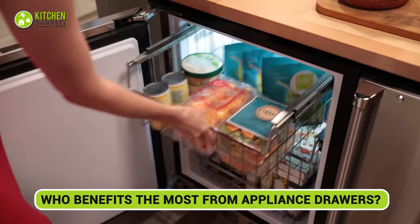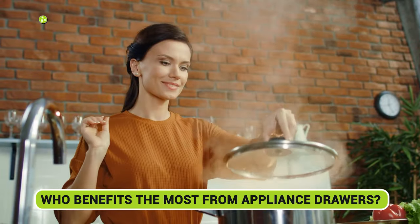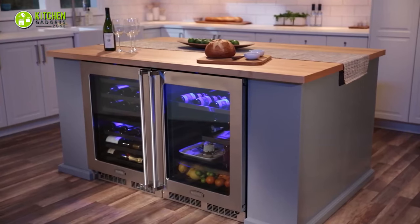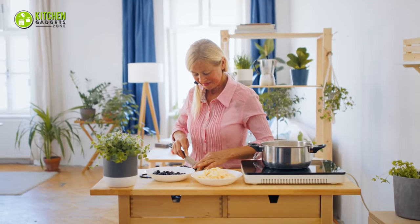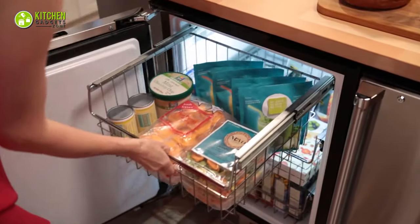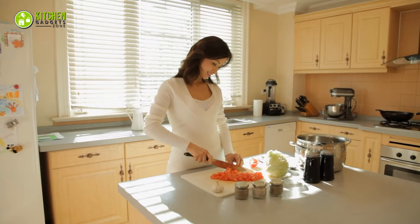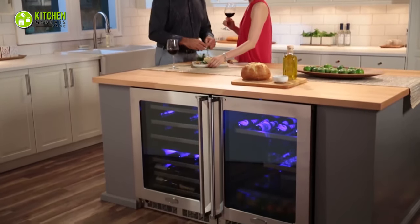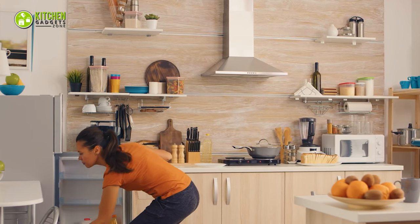Under-counter refrigeration or appliance drawer options are most beneficial for homeowners who frequently cook at home or enjoy hosting gatherings. In such cases, these choices prove to be real winners. On the other hand, if you don't spend much time in the kitchen or entertain guests often, sticking with standard options is likely your best choice. So, if you're a home chef or a party aficionado, under-counter options are the way to go — but for others, the traditional ones should do the trick just fine.